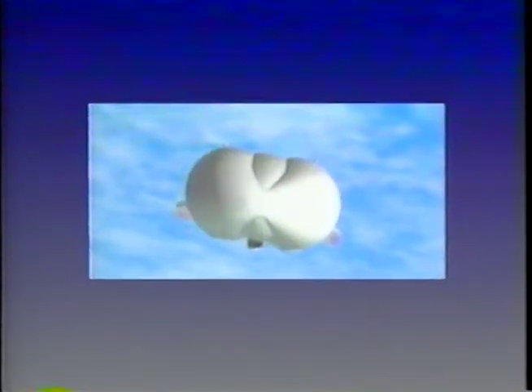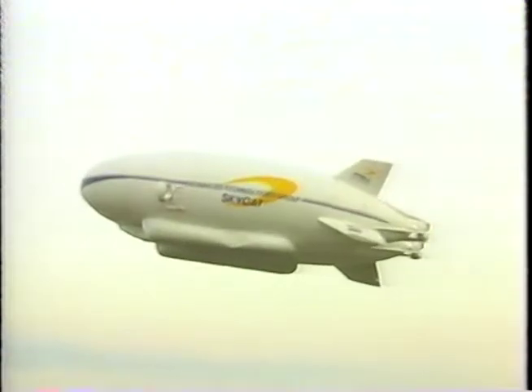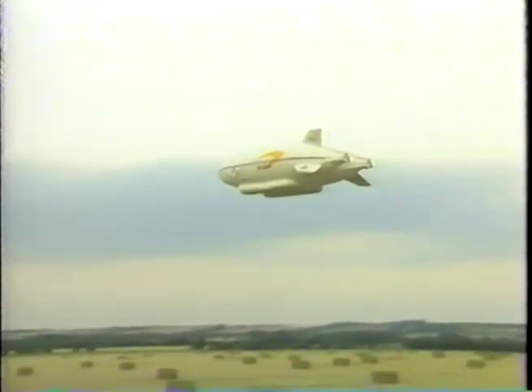The resulting vehicle, designated SkyCat, is a truly unique vehicle. Incorporating lighter-than-air lift, it is remarkably energy efficient, and it has a stalled VTOL capability, just like a Harrier.